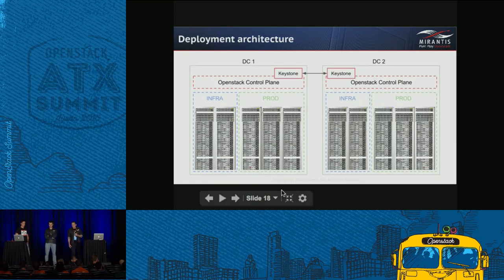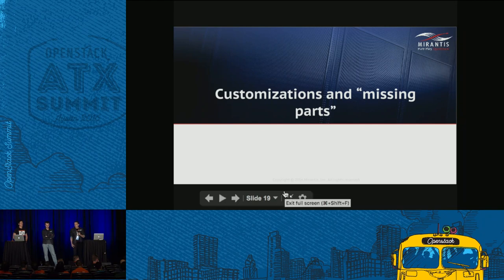We also moved already-provisioned servers into the Ironic system. Our deployment architecture is basically one OpenStack region per data center. We only replicate the Keystone database across data centers for roles and tenants; users are stored in LDAP which is also replicated. We have two types of racks: infrastructure racks and production racks. Infrastructure racks hold OpenStack computes provisioned by Ironic through this control plane, and we put VMs on top using the same control plane — it's basically one system to rule them all.